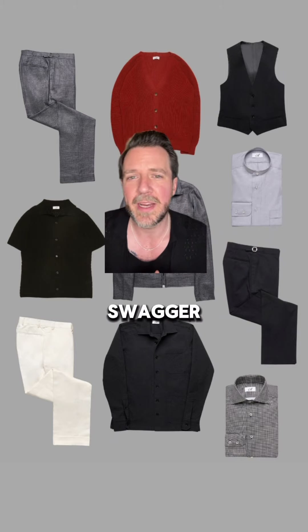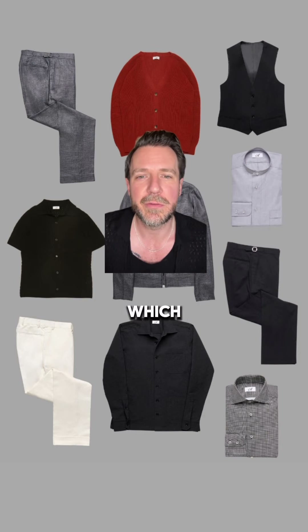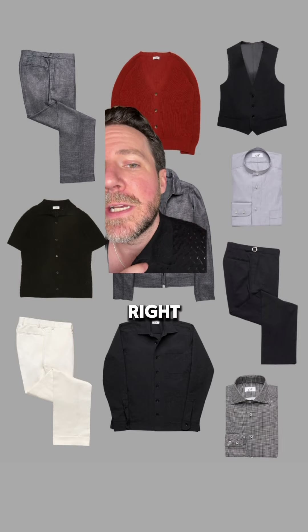We added a polo shirt with a little bit of swagger that can be combined with all these pieces. We went with our black Ricardo, which is a heavily textured point tail stitch with buttons all the way down the front — I'm actually wearing it right now.